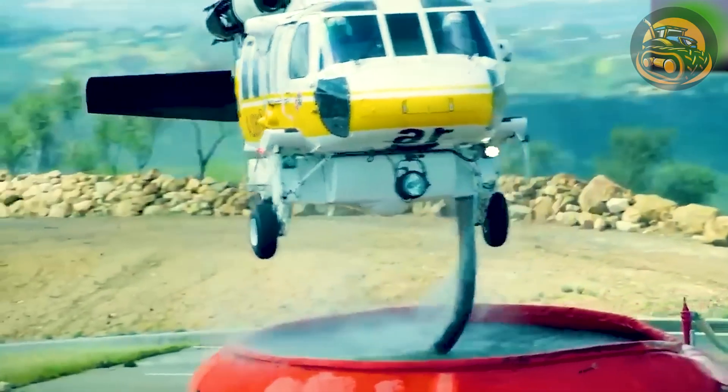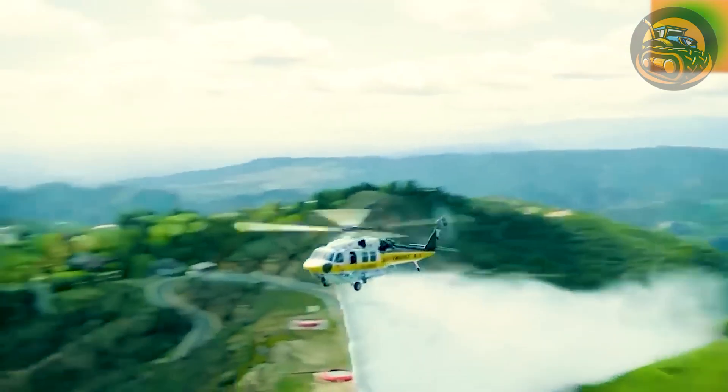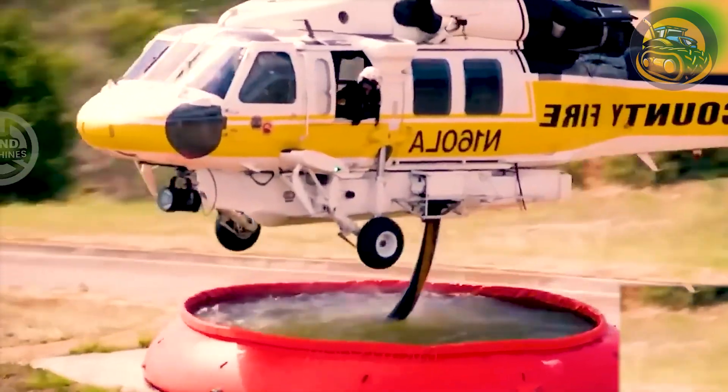It's truly a magnificent sight, as this aircraft can autonomously suck up a large quantity of water and release it.